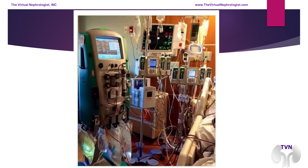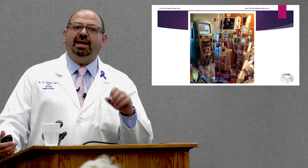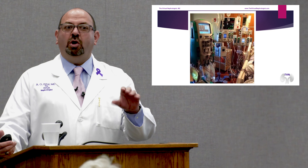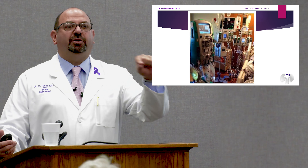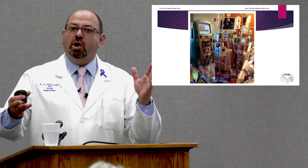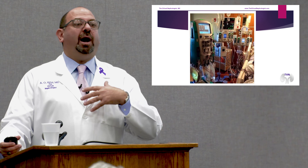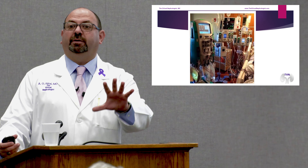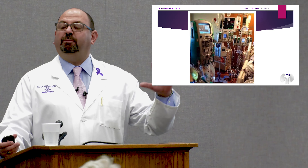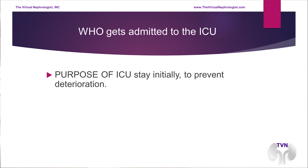A lot of times you hear the news: my loved one is going to the ICU. Philosophically, the ICU has one major objective — to keep patients in an area where we can protect them from deterioration. Sometimes we have patients that could go to a regular medical floor or go to the ICU. I prefer to take them to the ICU to protect them in case something bad happens, where there are a lot of resources.